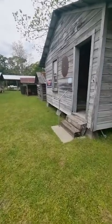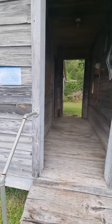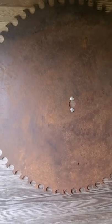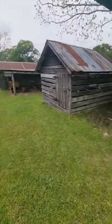This next one is a tool shed — it says Jackson Veneer Mill Company tool shed and time clock, Lower Hill, Florida, 1946. There's an old saw blade and an old time clock where you punch in. There's a little barn, an old barn.